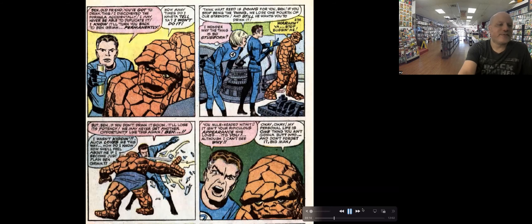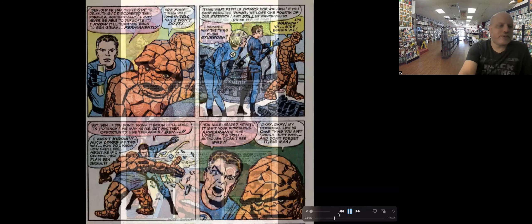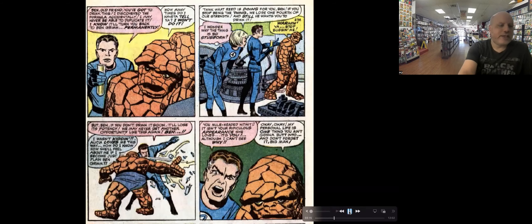Let's get into the characterization a little bit. At this point here, Reed has a cure for Ben that's going to cure him permanently, and they wonder why he's so stubborn. And he's like, nope — Alicia loves me this way, and what's it going to be like if I become plain old Ben Grimm? So whenever people say no, it wasn't that — here's Ben saying it directly, turning down a cure.